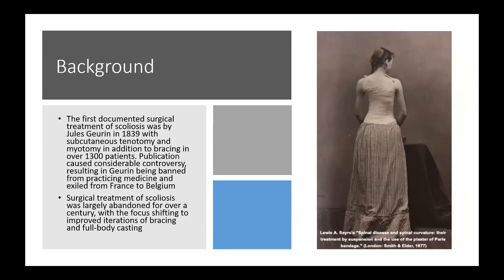The first documented surgical treatment of scoliosis was by Jules Garin in France in 1839. He performed subcutaneous tenotomy and myotomies as an adjunct to his bracing protocol for over 1,300 patients. Despite being the first described surgical treatment for scoliosis, it caused considerable controversy and resulted in him being banned from practicing medicine and exiled from France to Belgium.